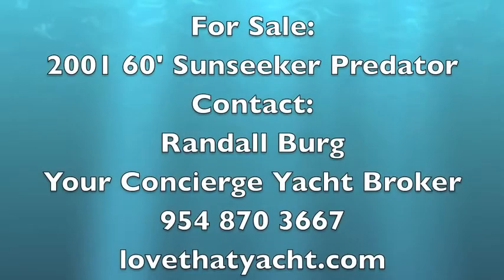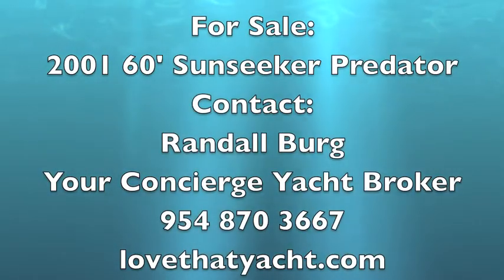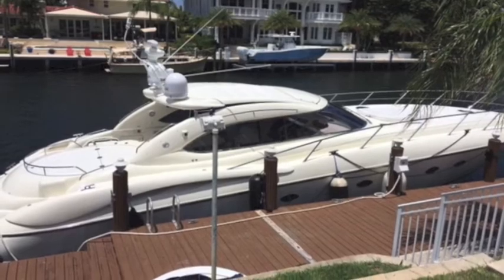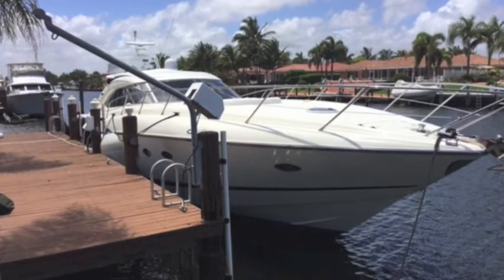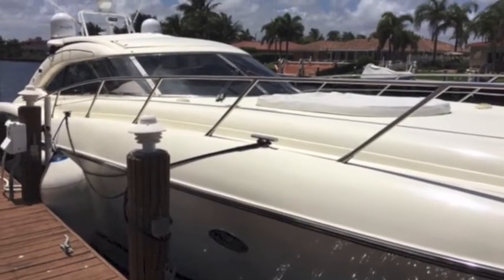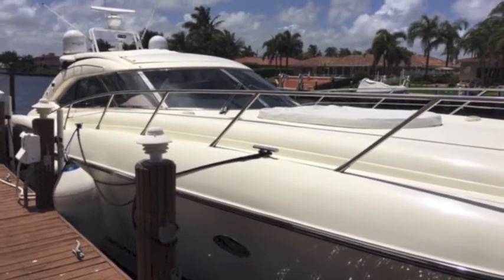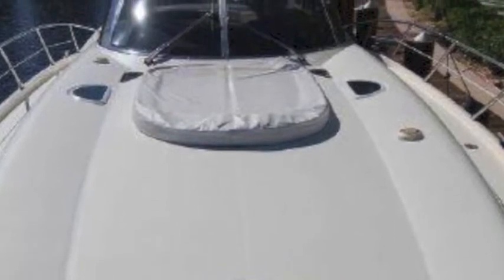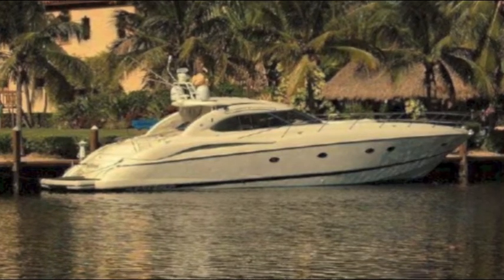I'm Randall Burr, your concierge yacht broker. Today I'm presenting a spectacular 60-foot Sunseeker Predator. These are rare boats — they're two feet bigger than a 58, which gives you a much bigger swim step for boarding the boat, for water toys, or just putting a little table and chair in the back and enjoying the sunset. These are incredibly fast, exotic, beautifully designed boats — English built with big engines, made to go fast.